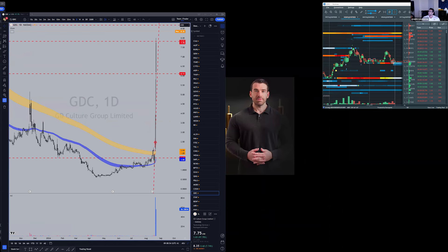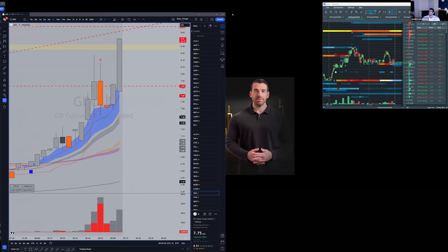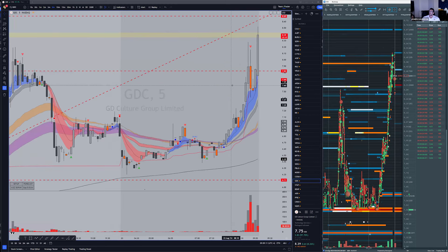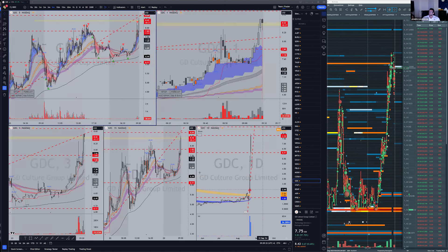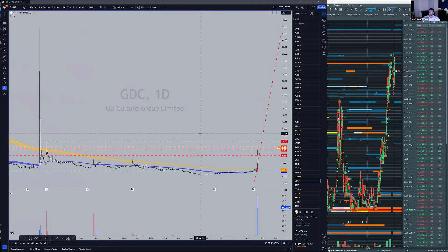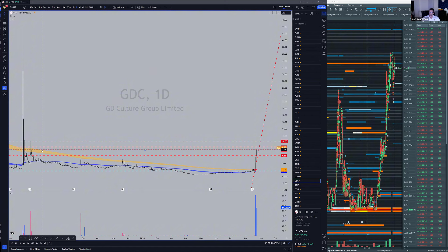We have a stock coming up — GDC, like yesterday. Let's look together if we can take a live trade. Daily levels are around $9. The volume right now is not that high at 40K. GDC came from $2 all the way up to $9, $8. We have a resistance at $8, and then the major resistance is $10.50. We'd love to see this at $10.50 this morning.